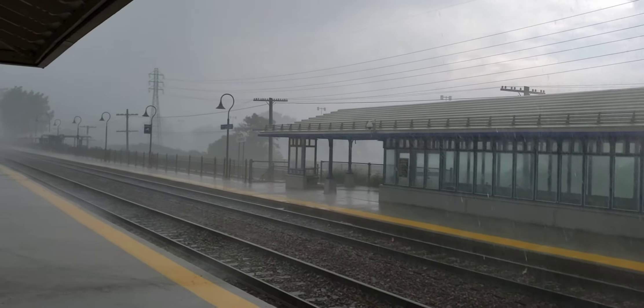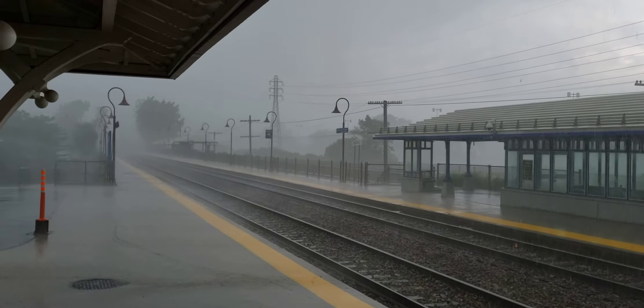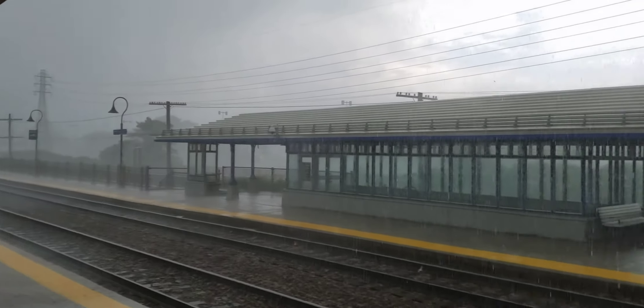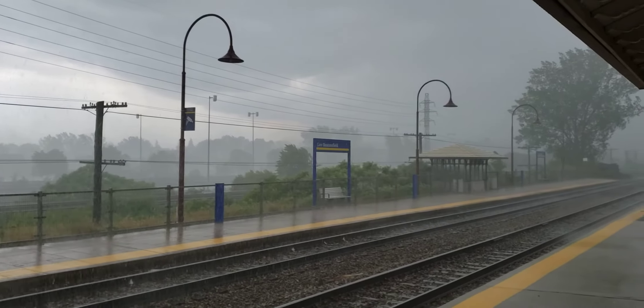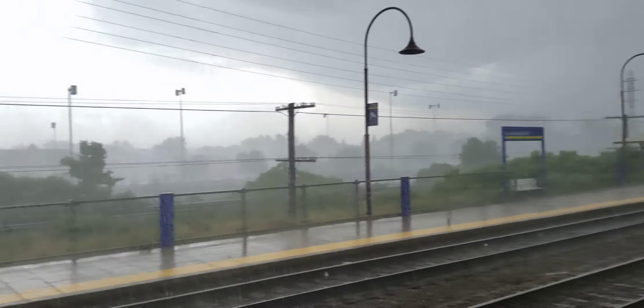I don't really want to have to bike home in this, but I'm thinking it's just going to come and in five or ten minutes blow itself out. Just five minutes ago it wasn't even that bad, and now it's just sheets and sheets of rain.